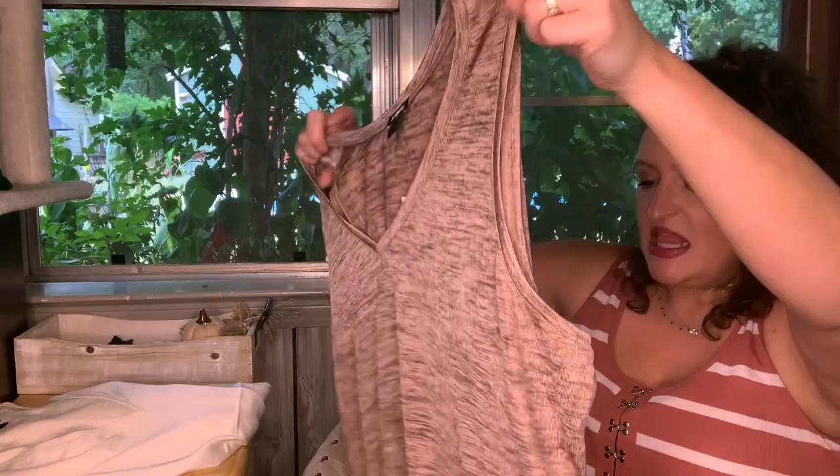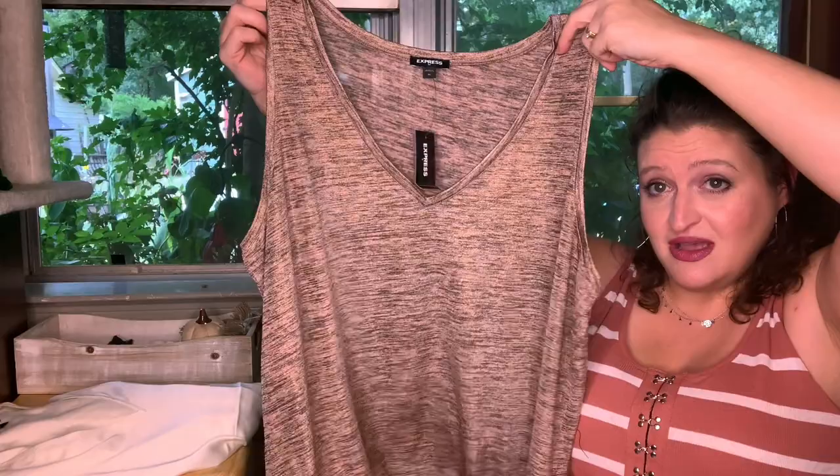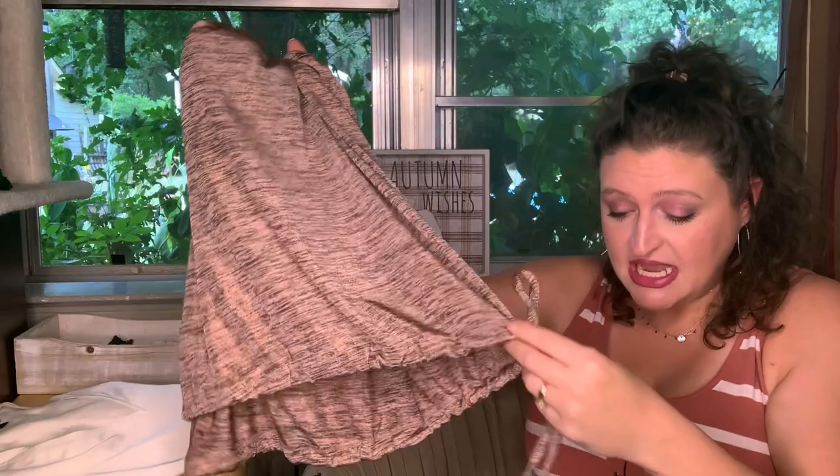This one is the Metallic Cinched Hem V-Neck Easy Tank in marbled bronze, $29.95. I don't normally go metallic with my clothes, but sometimes I like to be a little fun. It has that metallic tint but it's not overpowering. I like bronze — I wear it on my eyes, so why not on my top? It has a tie at the bottom so you can tighten it to your desired fit. It does feel polyester.